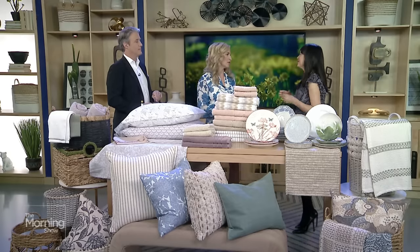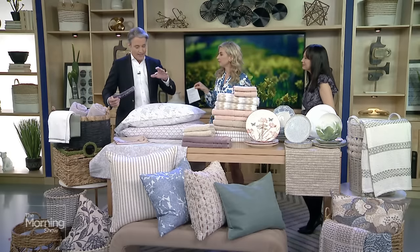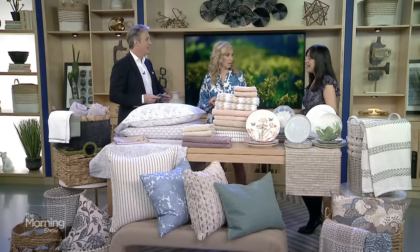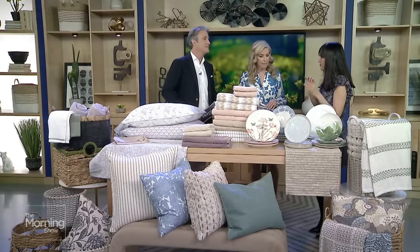It's really minimum effort but it gives you this maximum feeling that you've made a big change. Same thing with dishes. It makes sense for the bedroom and the bathroom, but you don't even think about the kitchen for spring, right? Dishes are one of those everyday essentials — they chip, they get hairline cracks, so we often have to replace them.